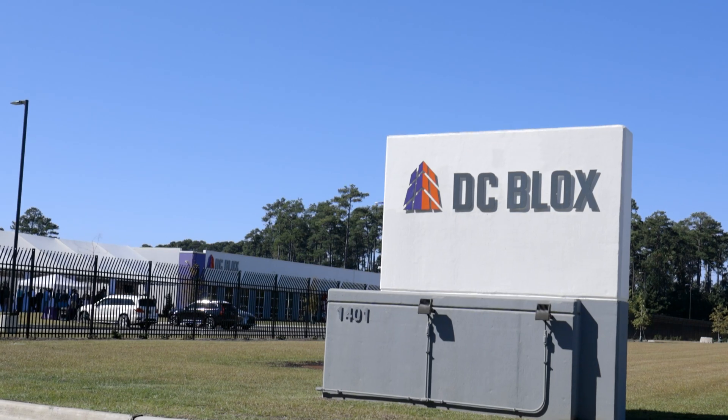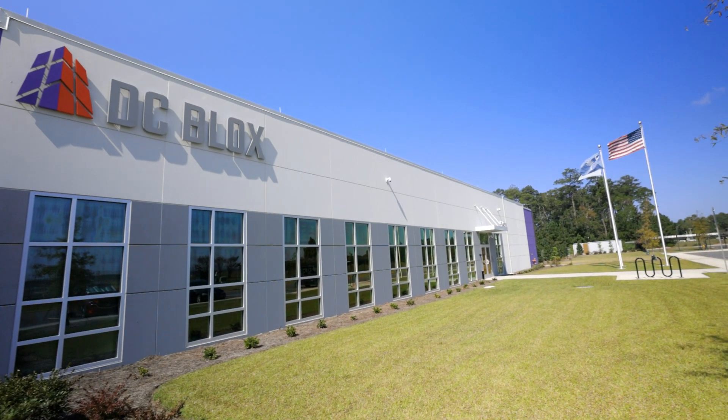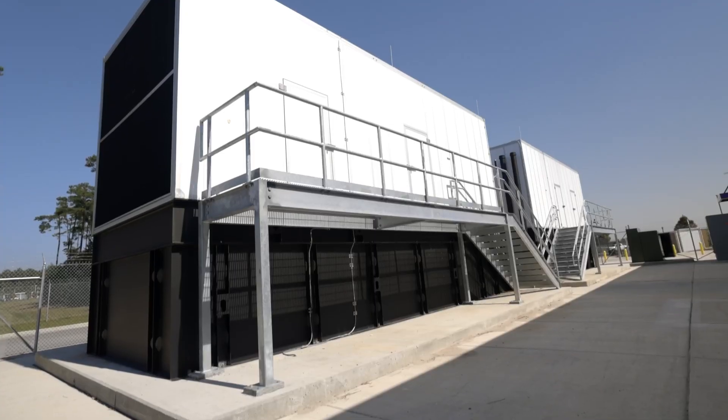My name is John Dummler. I'm VP of Data Center Design and Engineering at DC Blocks, and my responsibility is to ensure that our facilities are designed to the utmost resiliency and energy efficiency on the market.